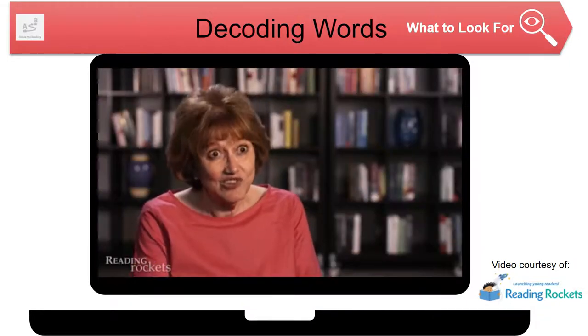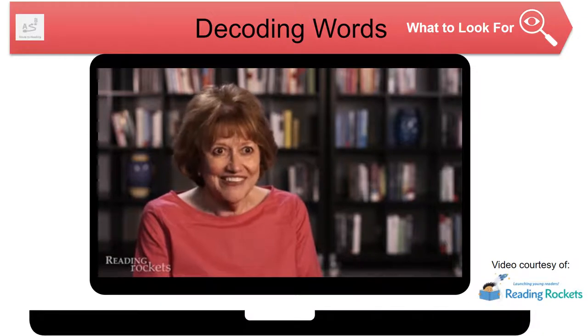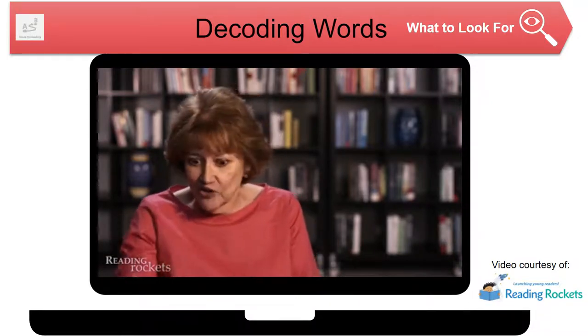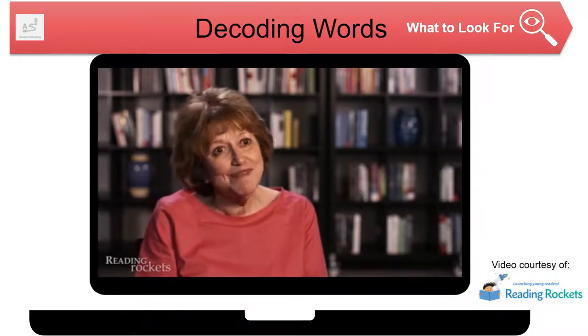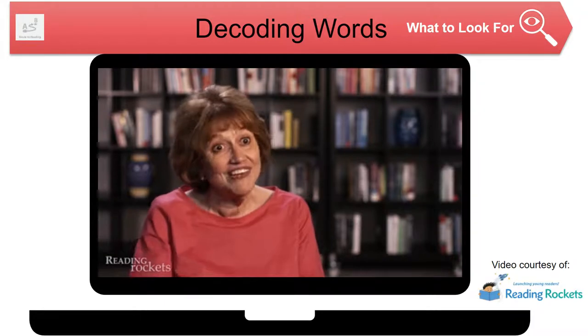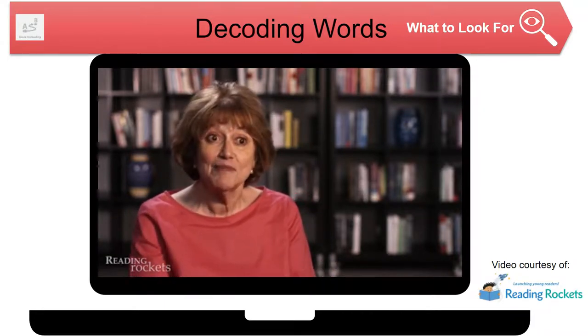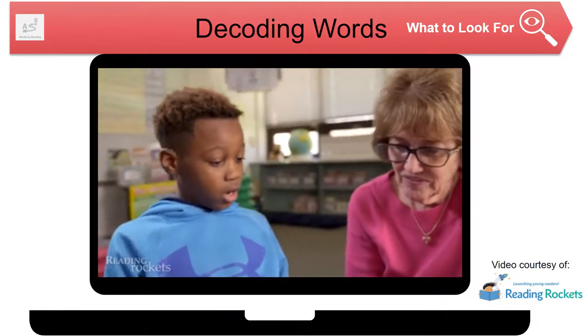We're teaching students that every letter does make a difference. When you come to an unfamiliar word, you have to pay attention to every letter. When you read that word two or three times, it becomes a word you've seen before and you just read it because it's part of your vocabulary and you've seen that spelling before.